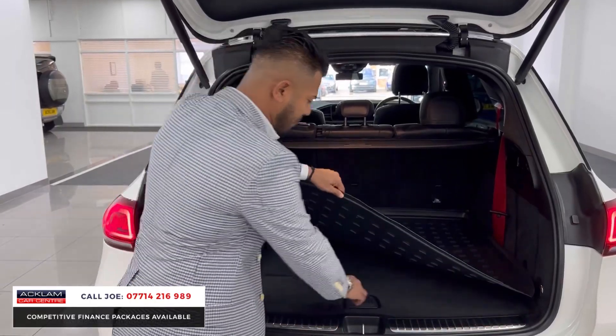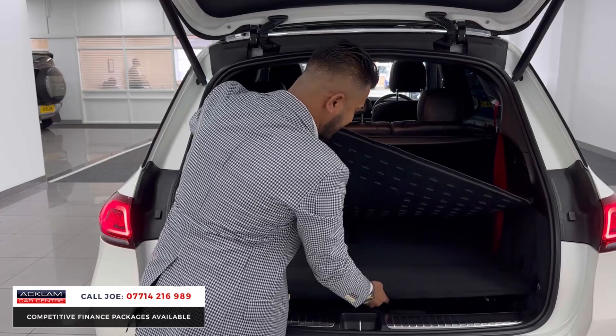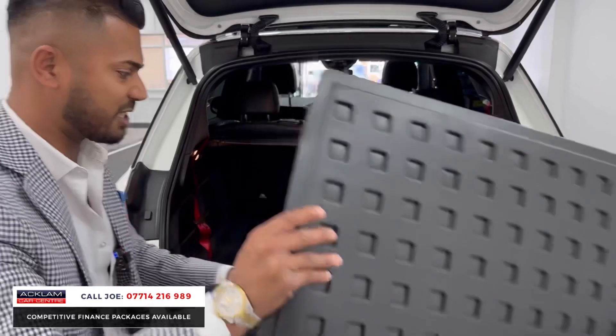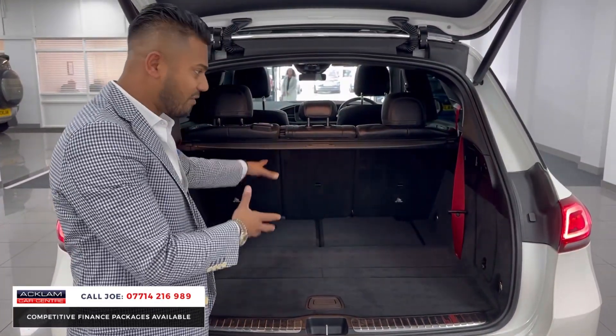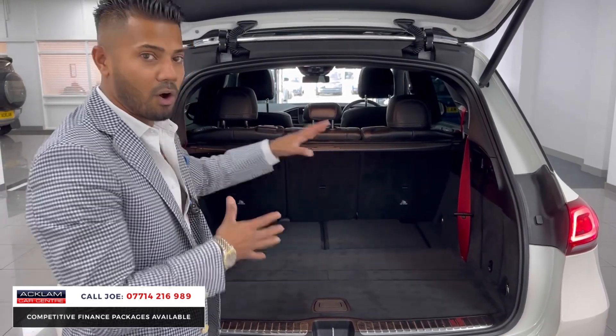There's a rubber mat left by the previous keeper, and underneath you've got more cubby hole space with foam kitters etc. Another key feature on this car is that whilst it's very practical with a massive boot, you've also got seven seats. This is the seven-seat version — not all of them were — so this is more than practical for all the right reasons.